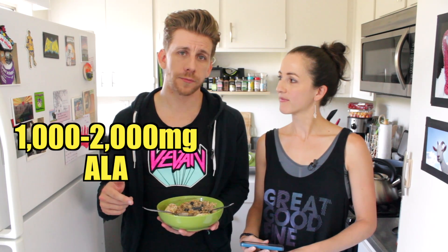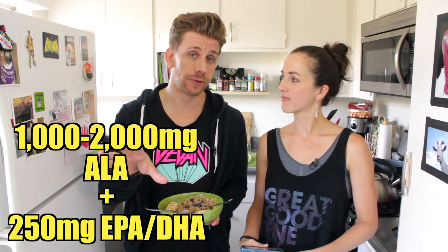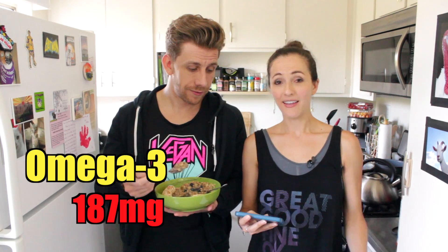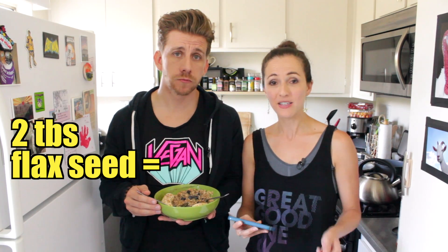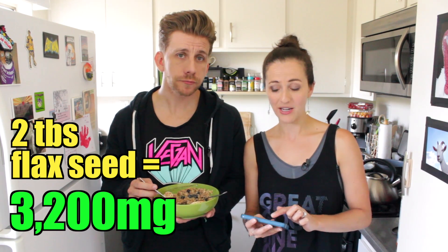There's varying information out there as to how much omega-3 fatty acids you should consume. Dr. Michael Greger recommends one or two grams of ALA every day, in addition to at least 250 milligrams of preformed EPA and DHA. If you look at the standard American diet, you only get to 187 milligrams. Our super oatmeal is 3,427 milligrams — just the two tablespoons of flaxseed alone contribute 3,200 milligrams of omega-3 fatty acids. That's why Greger recommends one to two tablespoons of ground flaxseed every day.